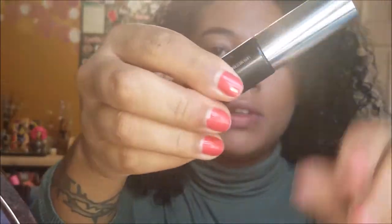That Buxom mascara never does me wrong — I love the wand.